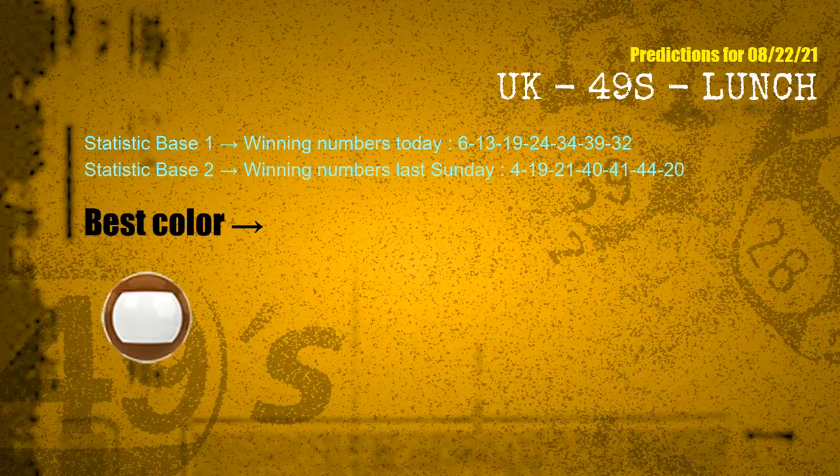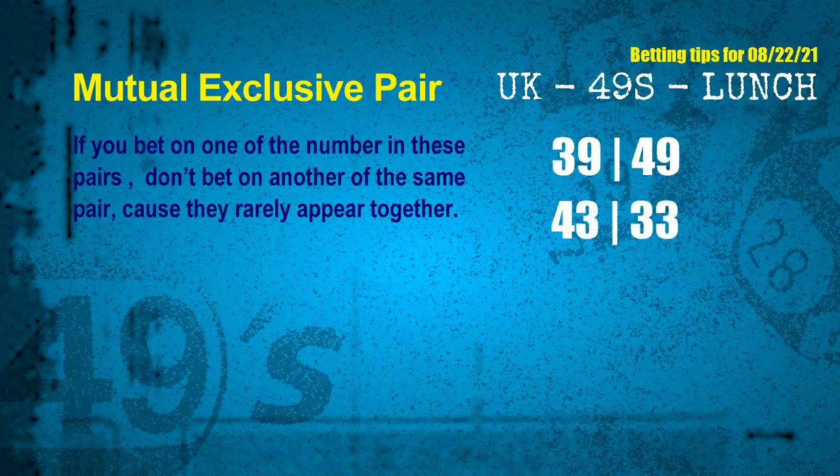According to the statistics above, with winning numbers today — 06, 13, 19, 24, 34, 39, 32 — and winning numbers last Sunday — 04, 19, 21, 40, 41, 44, 20 — the most frequently following color is brown. Now we have some following ones and ball colors. Here are some tips to increase your hit odds, such as mutual exclusive pairs.